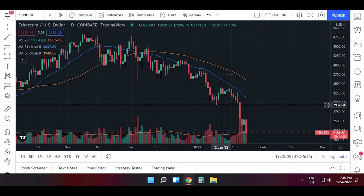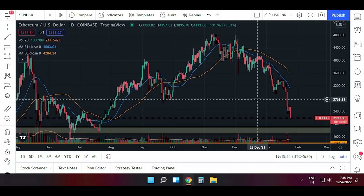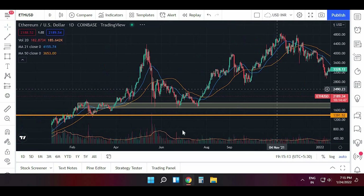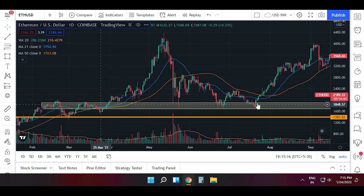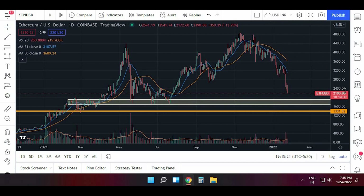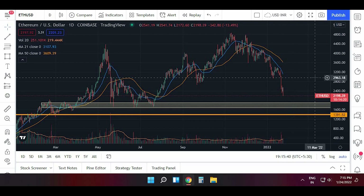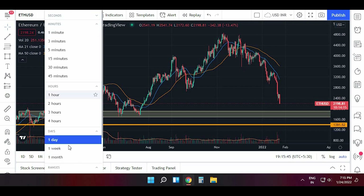Now looking at the chart of Ethereum on the daily chart, we can see it was clearly forming lower highs and lower lows, so it is in a downtrend. But as I've drawn the support area, it is near that area now. It is currently trading around 2,190, and the support area is between 1,920 and 1,700. We should see it come towards this area, and if it holds, we will see a bounce from here.